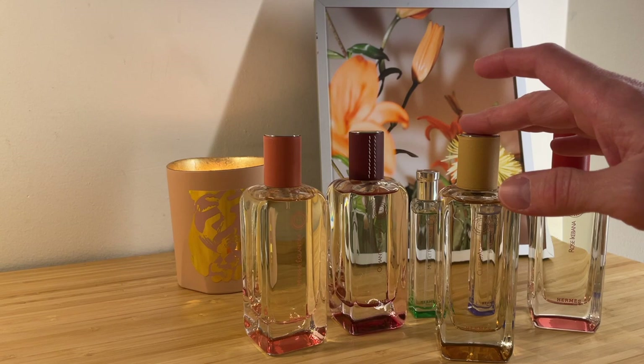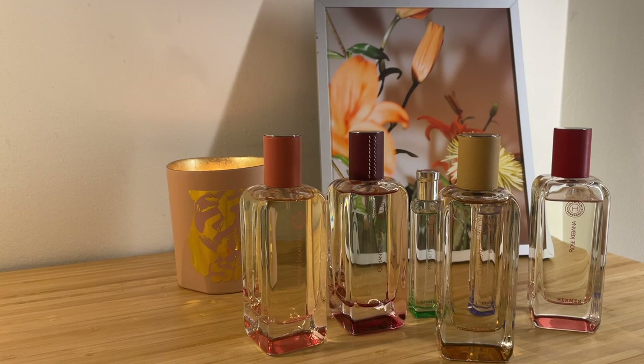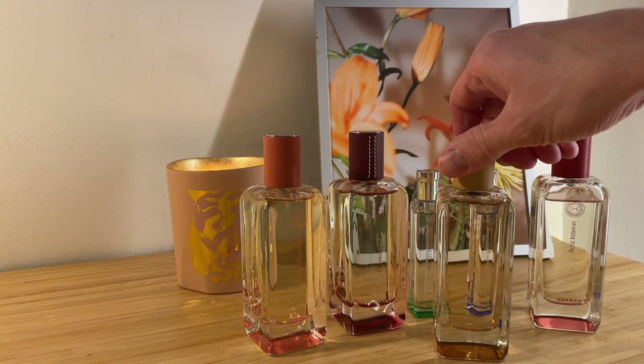The last honorable mention is Cuir d'Ange. I think I'll do one final Hermès video on leathers, and this is a reference leather, but it's also a floral in disguise. The dry down is largely about these sort of musky, powdery flowers like Heliotrope that come together to create this illusion from other ingredients of a soft suede leather — again, a beautiful fragrance. It almost smells too expensive, too refined just for daily wear. I mostly wear fragrance for my own enjoyment; I don't worry too much about occasion, though I do worry about weather. But this is one where, as much as I love it, it feels so special and formal that I don't reach for it that often.